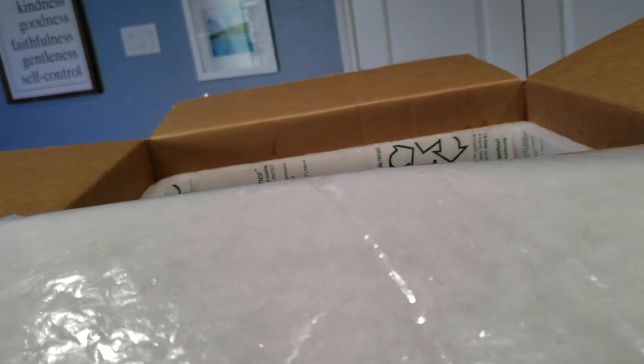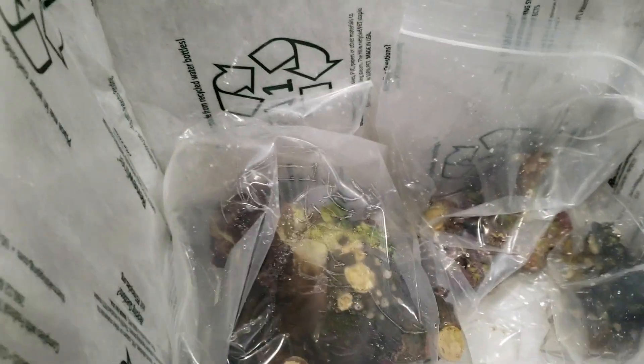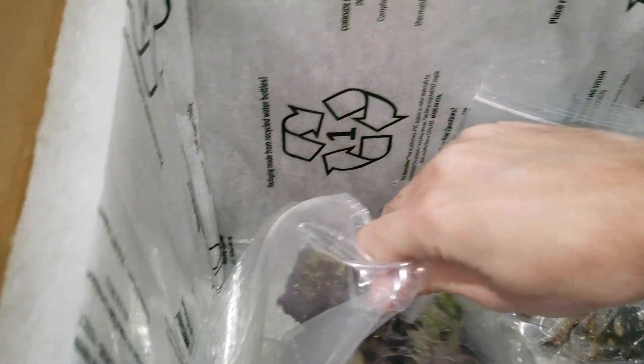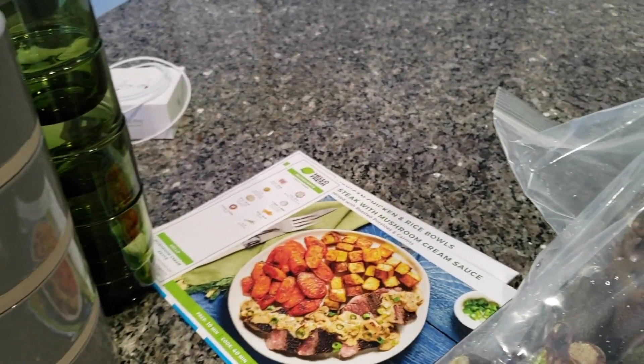Where am I going to put that? Andre, what have you done? Is there an end to this box? I can't find the bottom of this box. This is just a chunk of rock. I don't know where I have space for that, but that's cool.